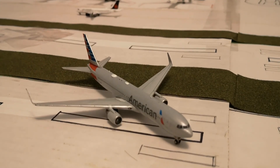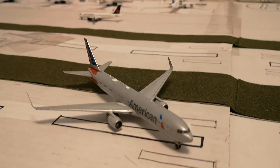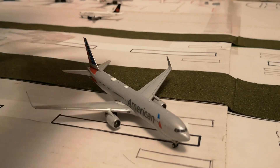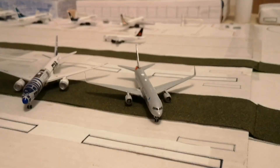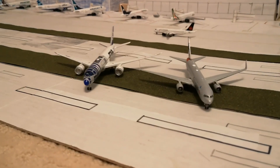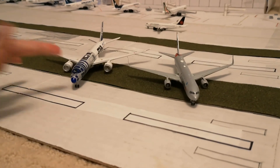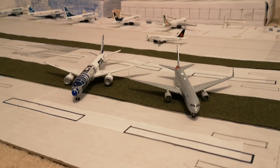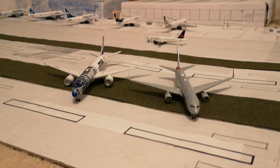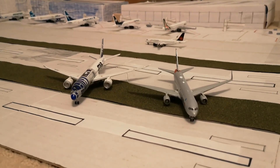Basically, the 787 replaced the 767, but there are still 767s flying, like this one — this is considered one of the newer ones. You can just look at the size comparison. The 787 is a little bigger, but the 767 is pretty big because it's a 300. The 200 is a little smaller. And it's an ER.